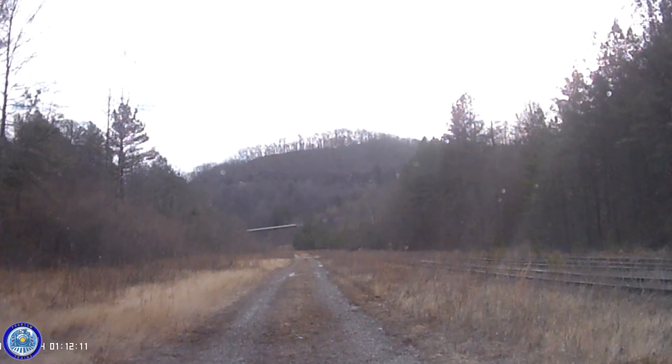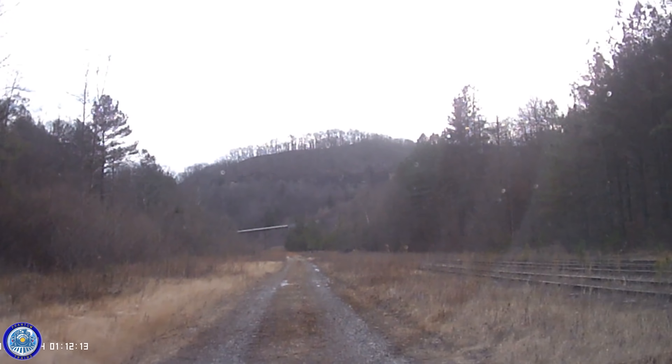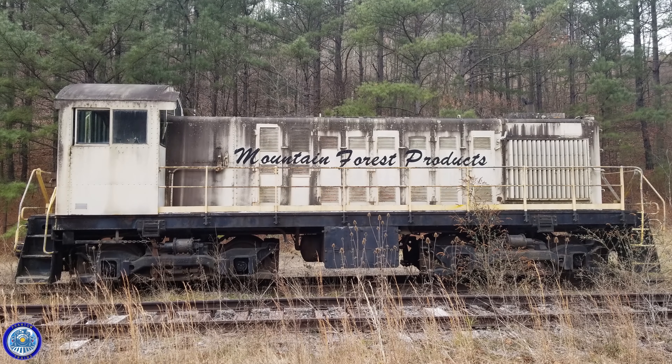When I pulled up to the area I identified on the maps, I was really excited to see the locomotive was still there. I was even more excited to see that it was a 1940s Alco S2 locomotive, almost 80 years old.